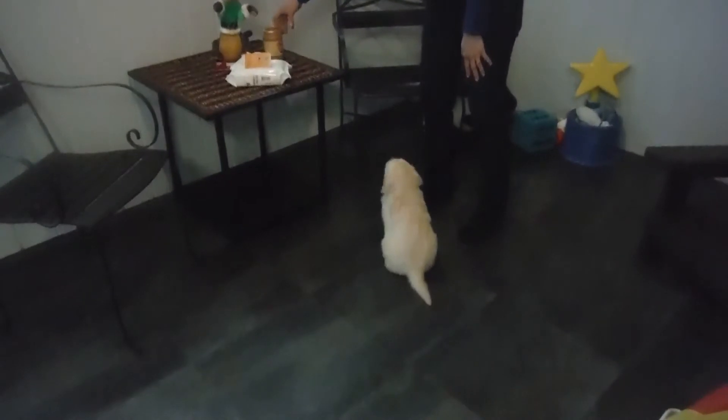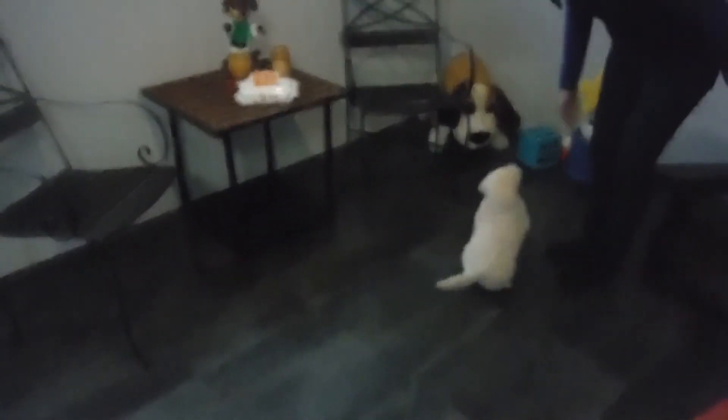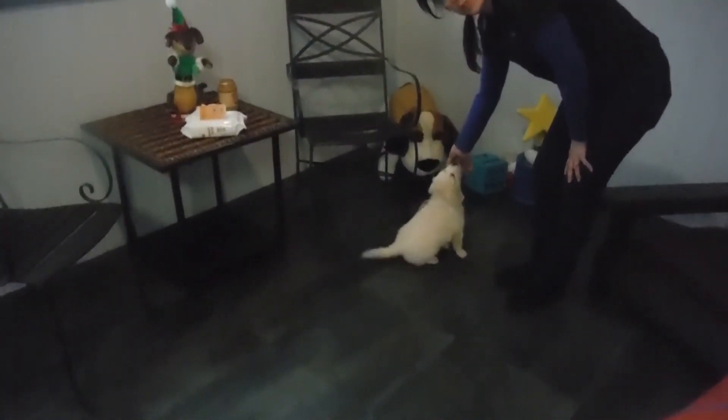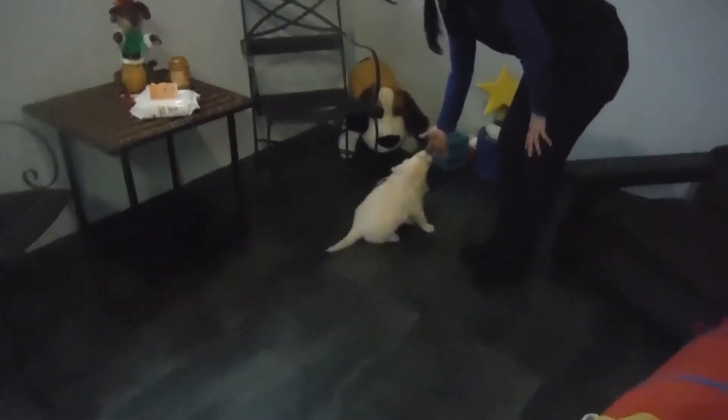We're going to try to see if we can get her to do it on her own. Emma, here — good girl. Can you sit? Good. Now I need you to sit. If you sit, Emma, then you get a treat. Very good. As you see, if she sits, then she gets a taste of the treat, which is just a little taste of peanut butter.